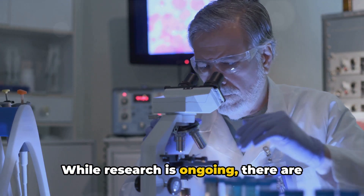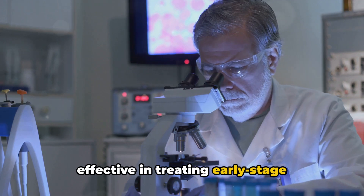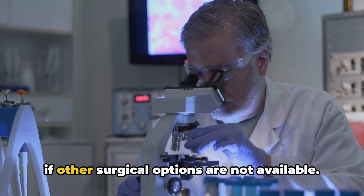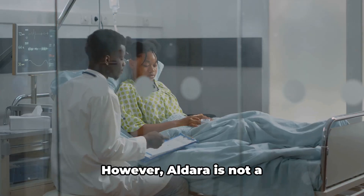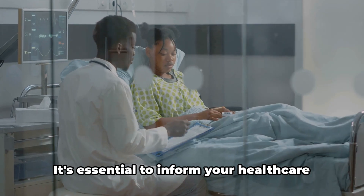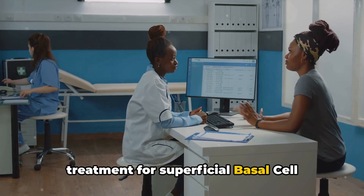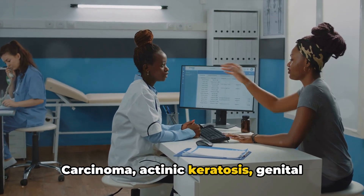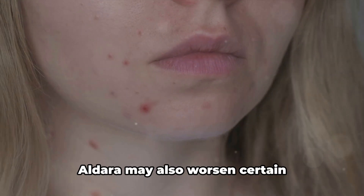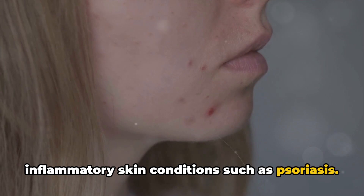While research is ongoing, there are indications that Aldara may also be effective in treating early-stage melanoma — also known as melanoma in situ — if other surgical options are not available. However, Aldara is not a one-size-fits-all treatment. It's essential to inform your healthcare provider if you're taking other treatments for superficial basal cell carcinoma, actinic keratosis, genital warts, or any other skin conditions. Aldara may also worsen certain inflammatory skin conditions such as psoriasis.